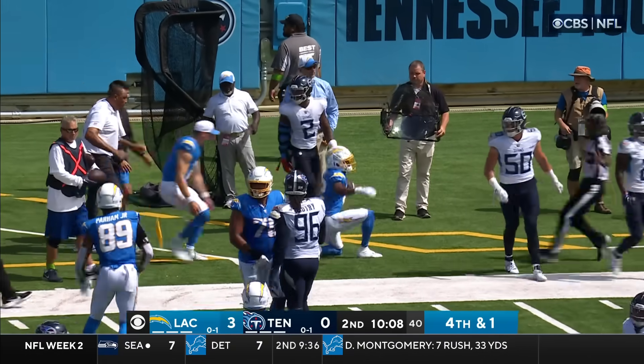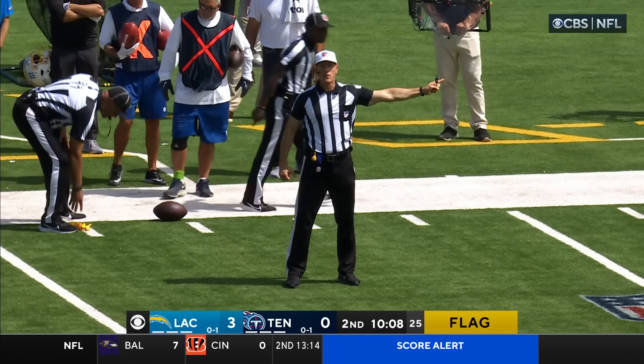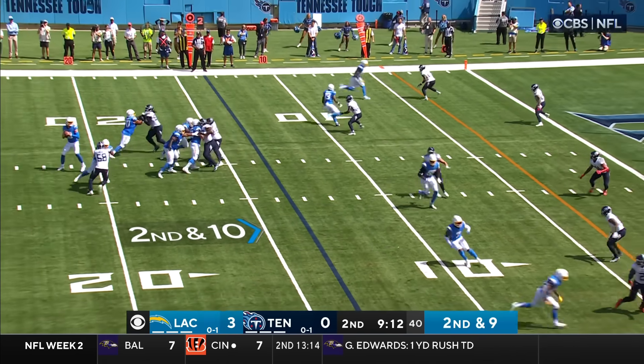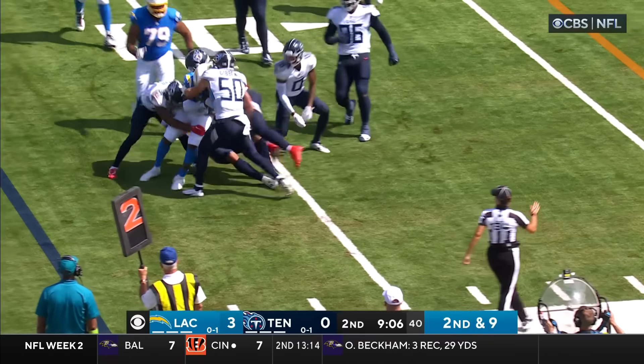A flag comes in. Personal foul — horse-collar tackle, number two of the defense. The penalty will be enforced half the distance to the goal from the end of the run. Automatic first down. Kelly's at the bottom of your screen out of the backfield. Herbert's looking to his right, pass is complete to Everett, and Everett's trying to drag the defenders inside the ten.